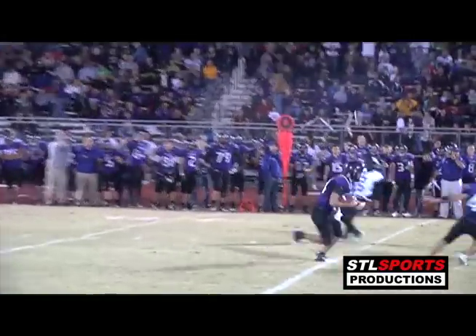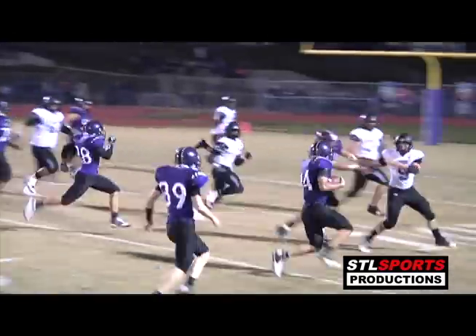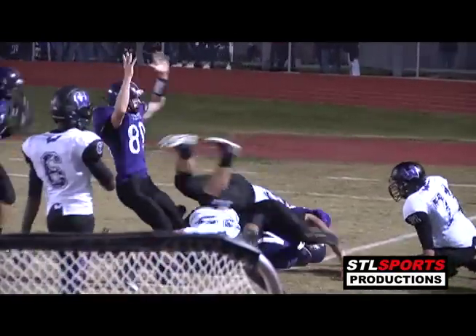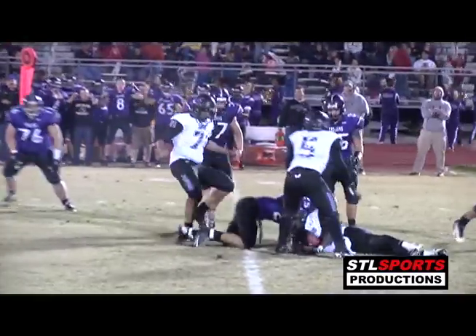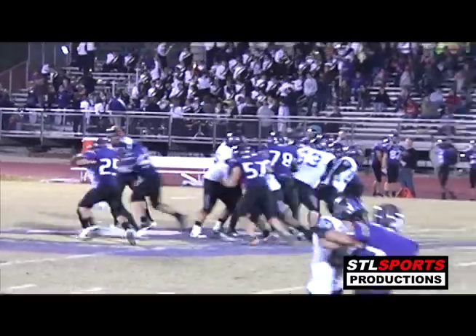Reichen's going to fire it down the middle and it's picked off, right into the hands of Chaney! He's got a blocker out in front — Reichen there to try to make the tackle, couldn't do it. Chaney looking for the end zone and he's in!